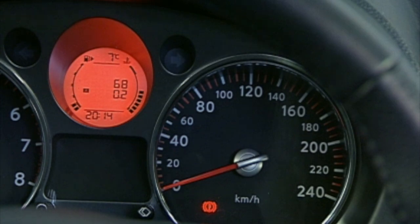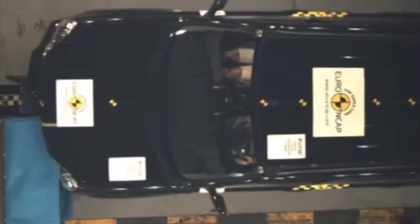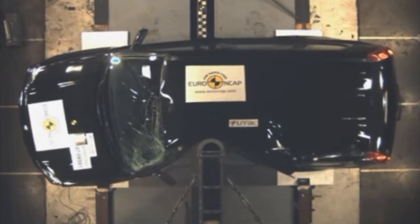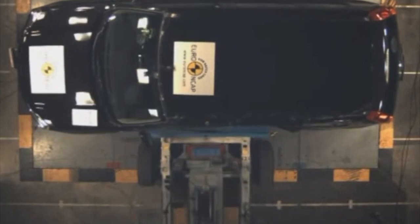Moving on to safety, the X-Trail scored 4 stars in Euro NCAP testing. This score and testing data was used by Australian ANCAP to also give a 4-star safety rating. However, Euro NCAP became unlisted once the new testing regime began, so no overall score is shown on their website. The highest performance was adult occupant safety, and the poorest was pedestrian safety.